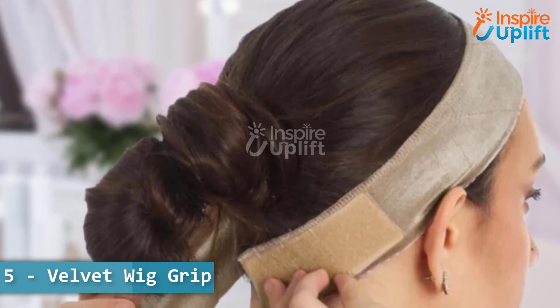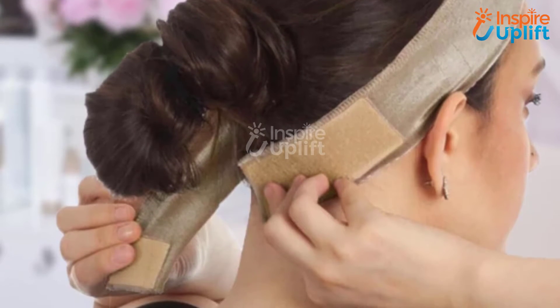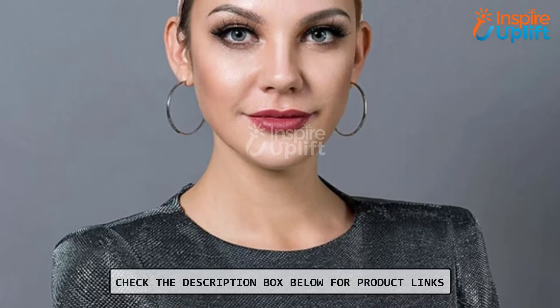At number 5 we have velvet wig grip. This tops the best wig grip headband list as it is more like a soft headband that won't feel itchy. These wig grip headbands are made of soft, skin-friendly velvet material that will keep your wife's wig and hair in place.